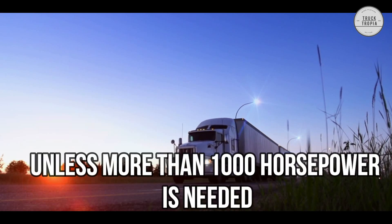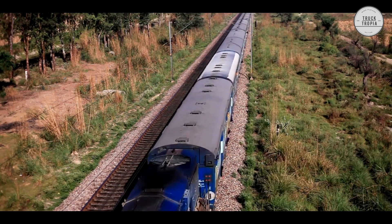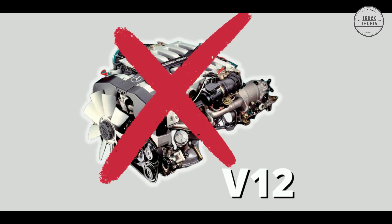So, unless more than 1,000 horsepower is needed, such as in a boat or a train, the big V12 engine was simply too big and impractical for a truck.